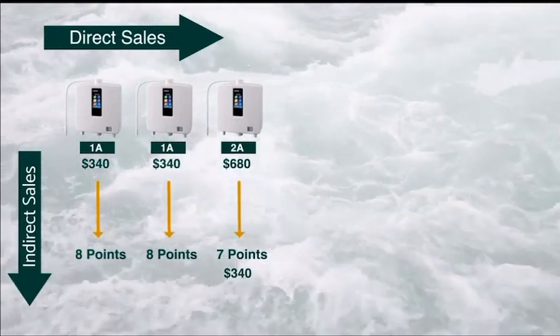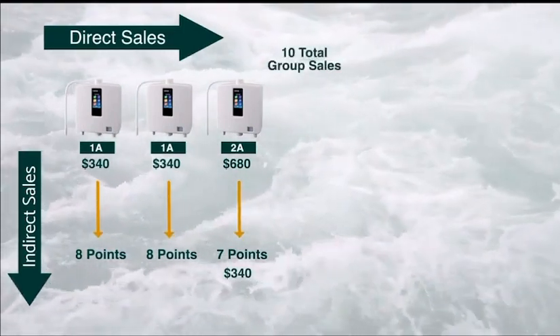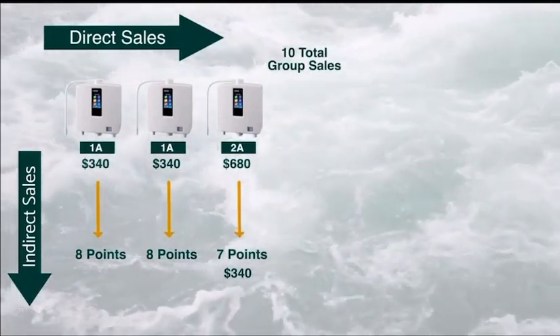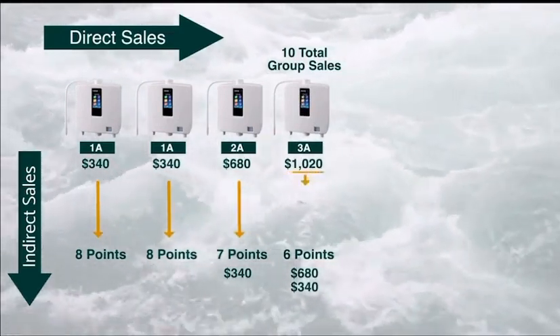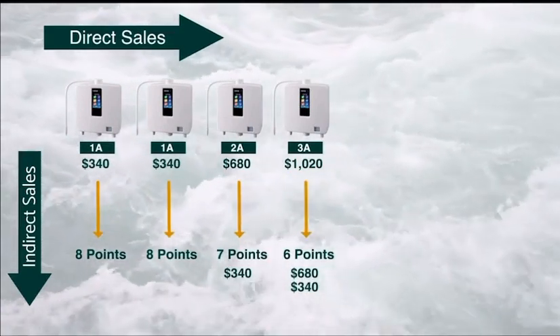That's where the beauty comes in when it comes to leverage income. After 10 total group sales, you now unlock on your next direct sale your 3A lane, giving you three points per sale — giving you a $1,020 commission. And every time someone in this lane sells a machine, you would receive that commission as well.